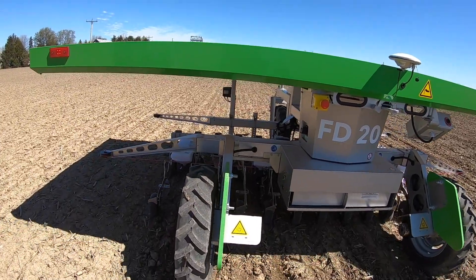It does about just under half an acre an hour. So it does take quite a while to plant the field, but there's nobody out here doing it, so they can be doing other things.